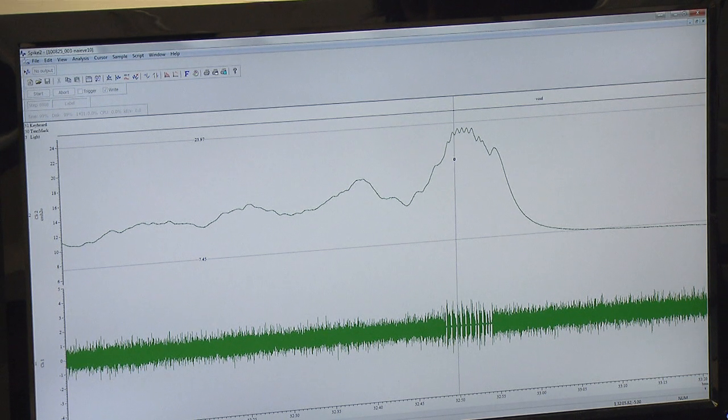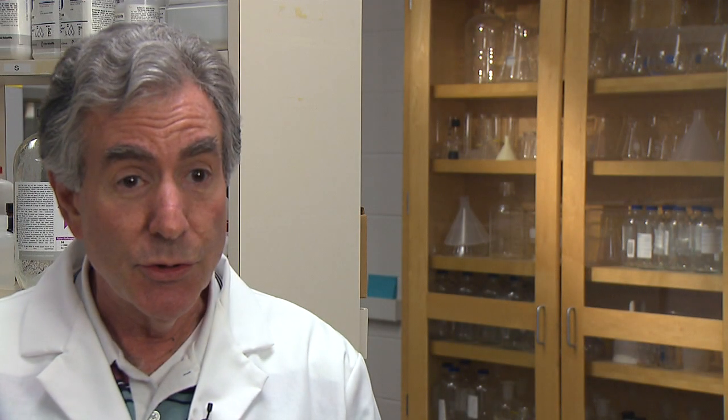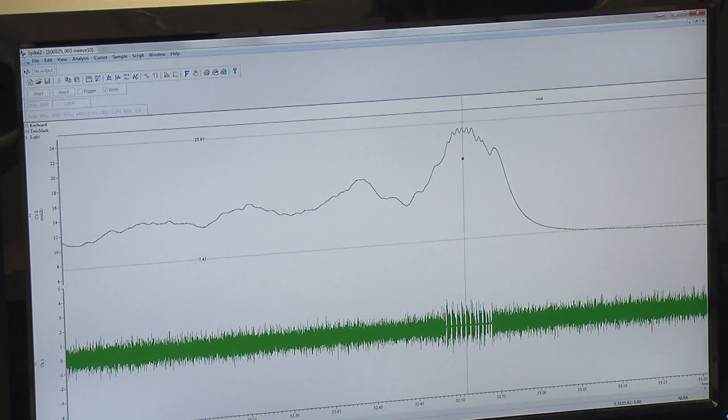Three months after the procedure, tests recording nerve and muscle activity in the animal model showed that 80 to more than 100 percent of breathing function was restored. So this is true biological long-distance regeneration, that restored function, which is robust and long-lasting.